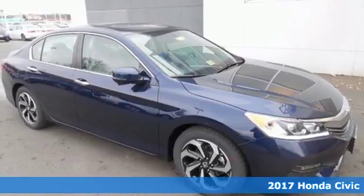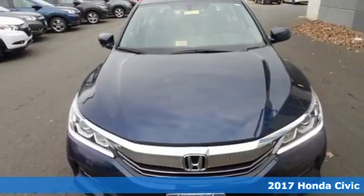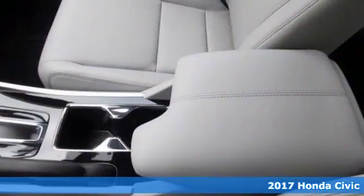Here's a 2017 Honda Civic sedan. Beautifully designed and impressively equipped, this Civic is a cut above the rest.